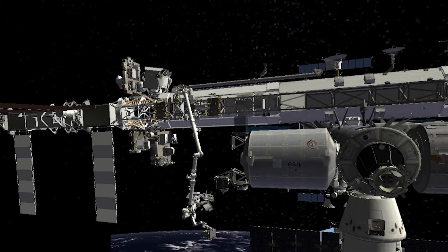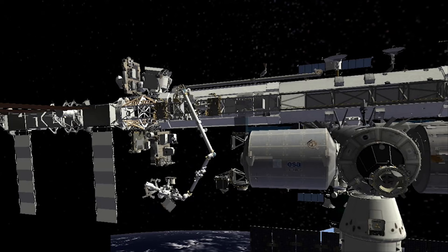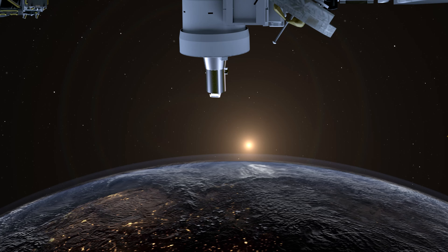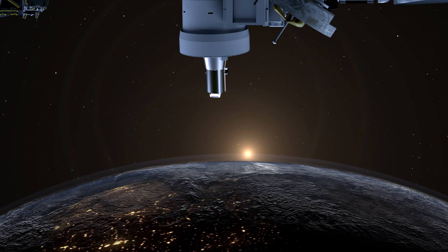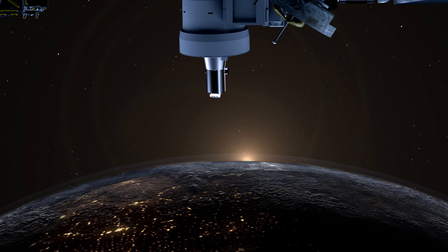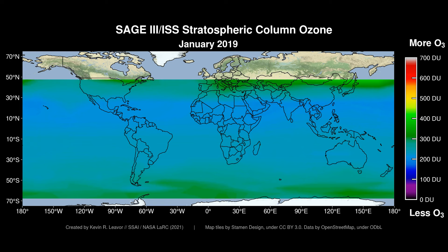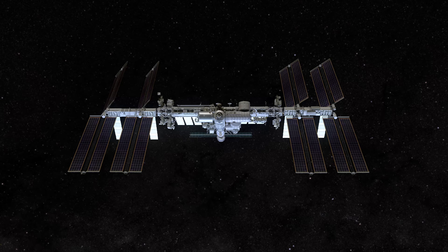SAGE III is the newest and most advanced addition to the SAGE family. It was robotically installed on the outside of the International Space Station, or ISS, and is now taking important measurements of gases and aerosols over 70% of the planet. The SAGE series takes measurements across the globe using a technique called occultation — every time the sun or moon rises and sets, SAGE uses the light passing through the atmosphere to measure gases and particles. From the ISS, this happens over 30 times per day.